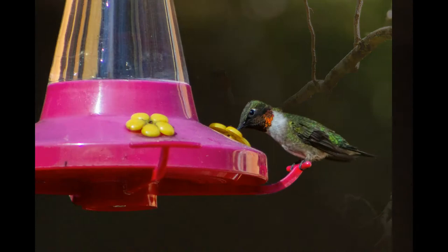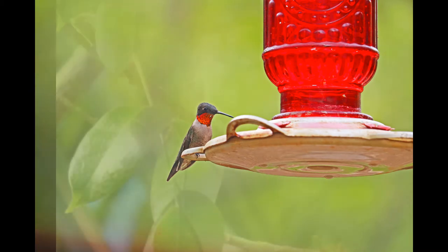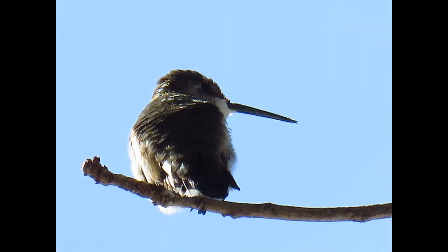It's a tiny iridescent green bird. Males have a black throat patch with red that reflects in the sun. Females have a white throat patch and reflect iridescent green in the sun, but can appear brownish as well.